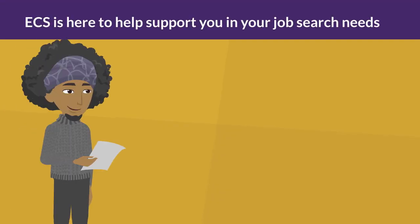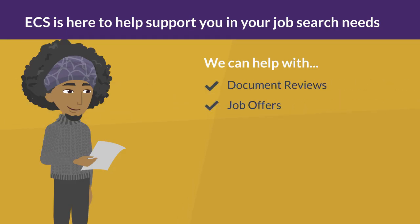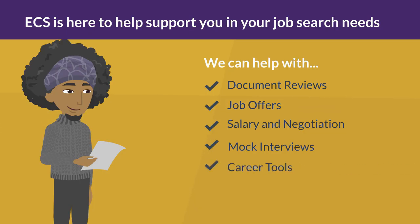ECS can help you with every step in your career development and is ready to support you with document reviews, job offers, salary and negotiation, mock interviews, career tools, and much more.